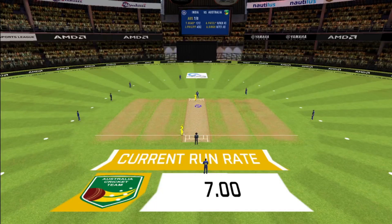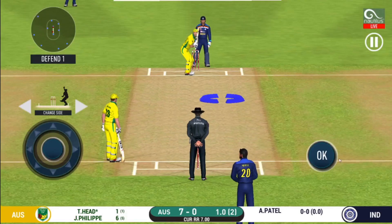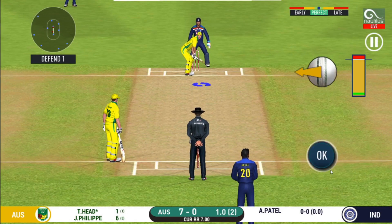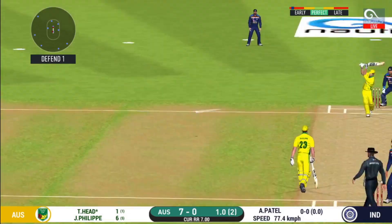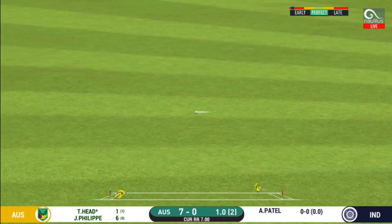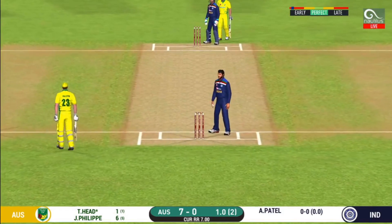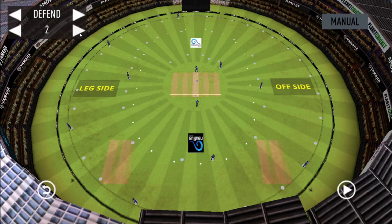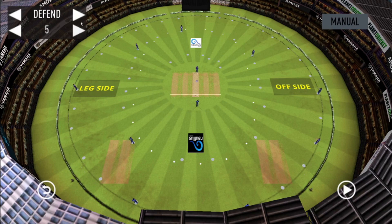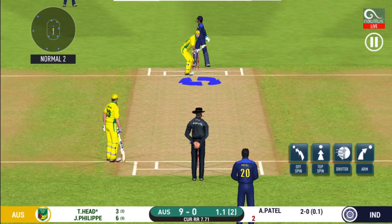Spinner into the action from the other end. The fielding team can now have more than two fielders outside the inner circle. They have run the first one quickly and should be looking for two. That is excellent running between the wickets. Field placed at point.